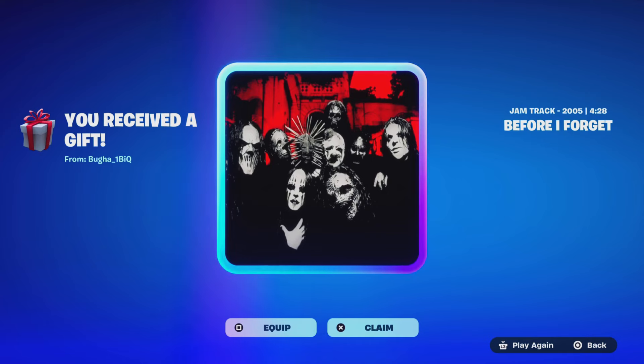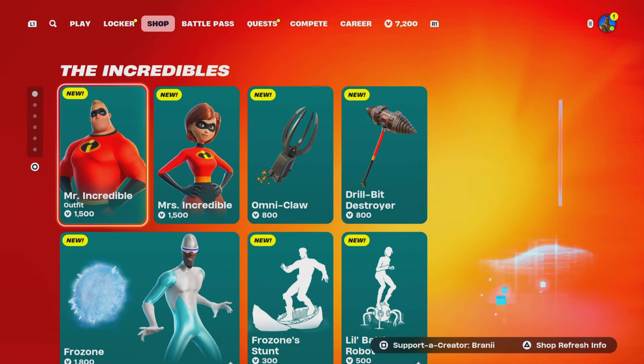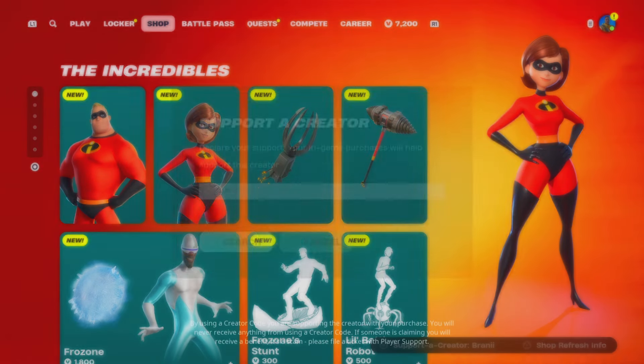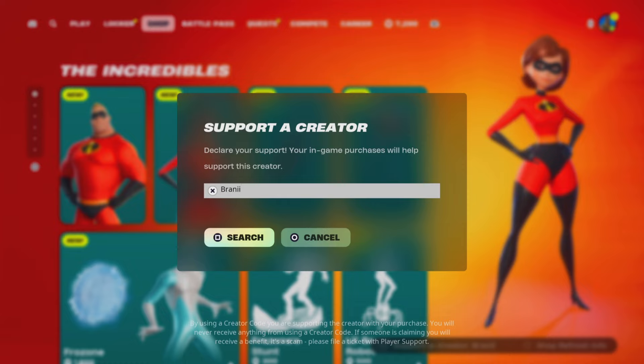Welcome back. Before we get started, if you're going to purchase anything from today's Fortnite item shop, the Epic Game Store, the Chapter 5 Season 4 battle pass, or any of the new Incredibles skins, consider using Support-a-Creator code 'Branii' with two I's, as I am an Epic partner with Fortnite, hashtag ad. Shout out to all the amazing supporters using my code.